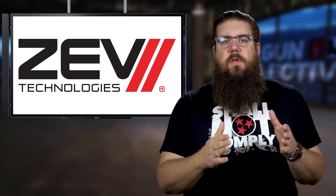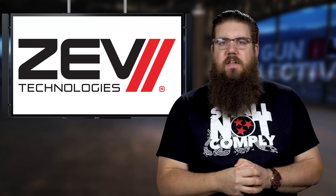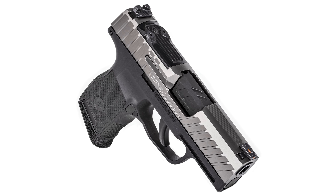Get to it! Let's kick things off this week with some new pistols. First is the Z365 from Zevtek and Sig. Essentially this is a Sig Sauer P365 that has been dipped in Zevtek cladding.